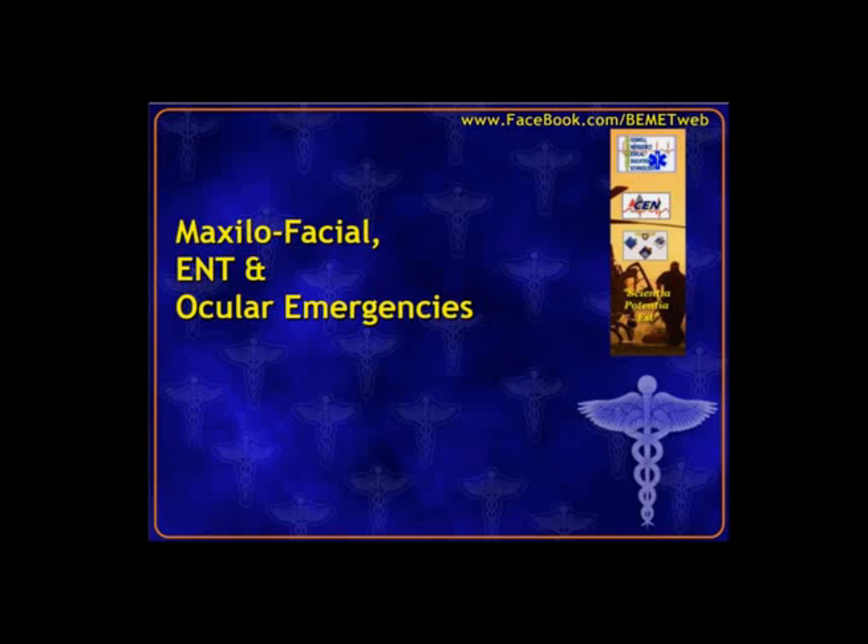Greetings, Mark Boswell here with Boswell Emergency Medical Education Technology. What we're going to do with this episode of the video broadcast is go over maxillofacial ENT and some ocular emergencies for the CEN exam.